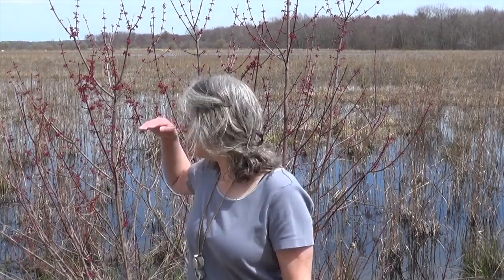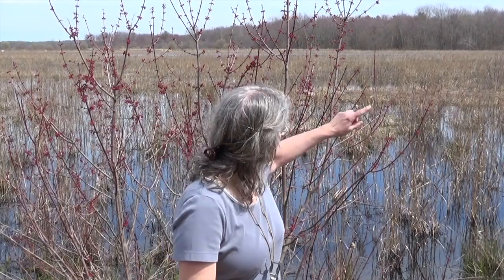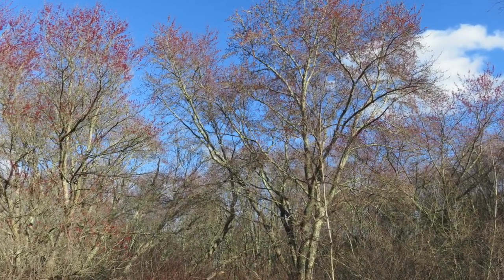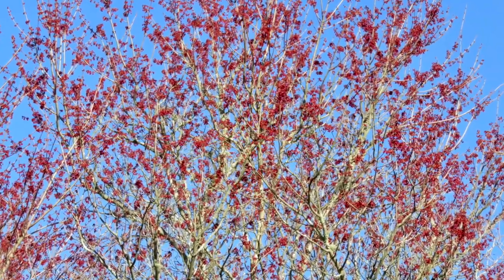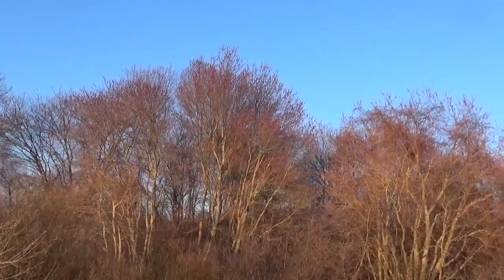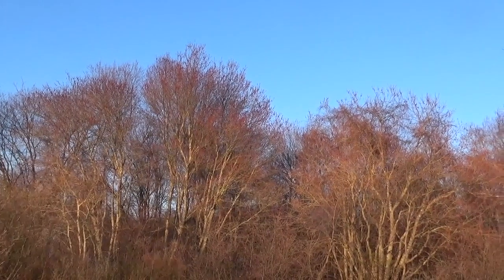The young tree behind me doesn't reflect the full glory of red maples, but it is at eye level. Almost all the trees across this abandoned cranberry bog are also red maples and they are in full bloom. Here's an individual tree, and here's what the treetops look like.